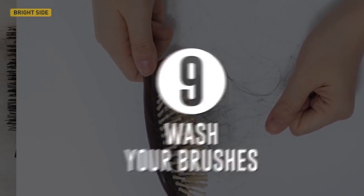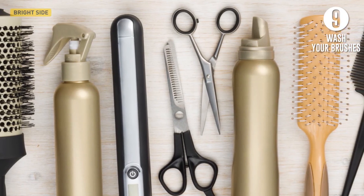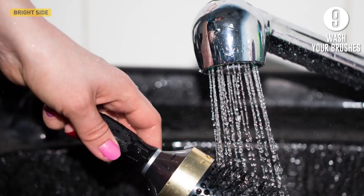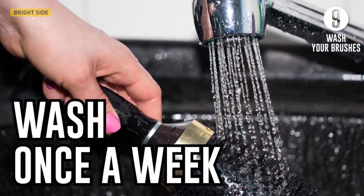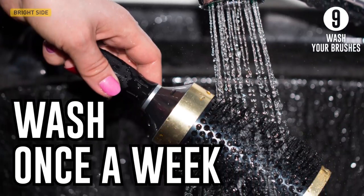Ninth, wash your brushes. Don't forget to clean your styling tools regularly to prevent residues of skin fat, conditioner, and styling substances from gluing your hair together. Wash your brushes and combs once a week in warm water with shampoo or soap, and don't forget to change your brushes from time to time.